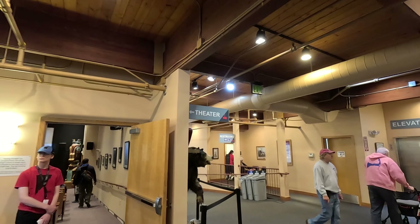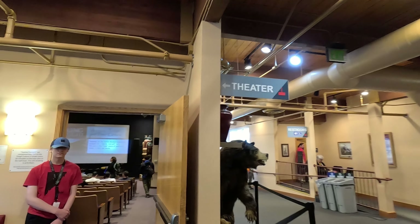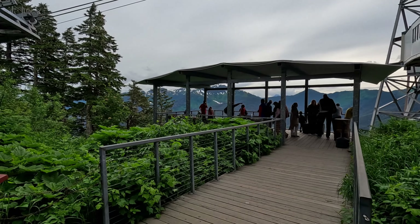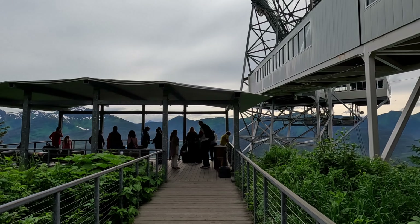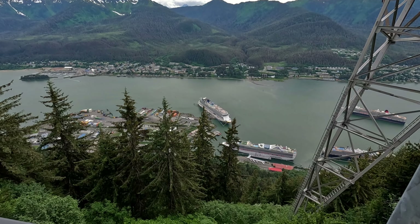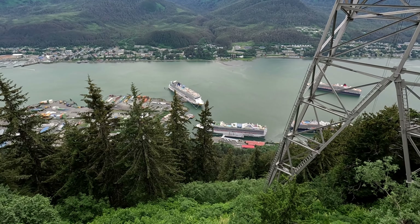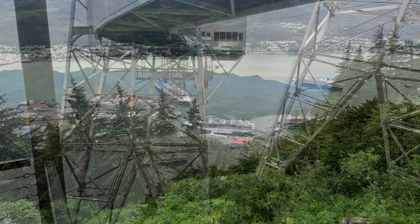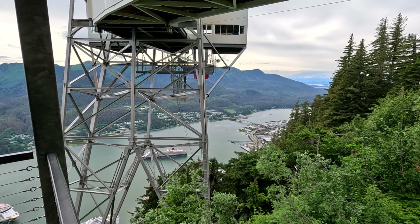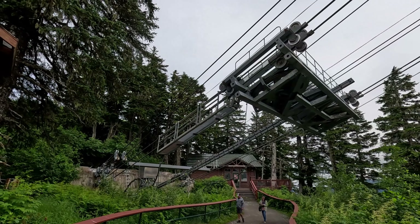They've also got a complimentary theater if you'd like to learn more. Outside, we'll check out the viewing platform before we head out on our hike. From here we can see the ships and the docks below, the tower for the trams, and the massive cables.